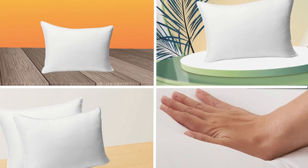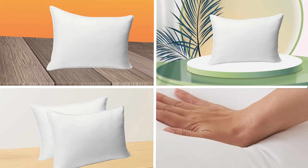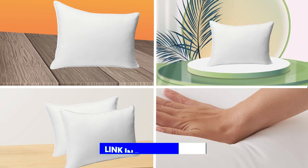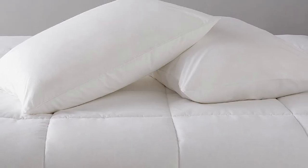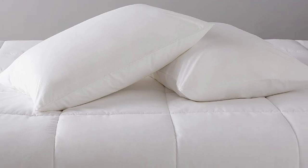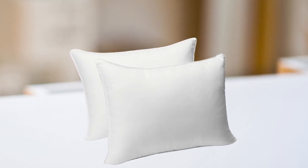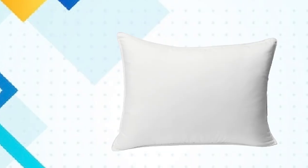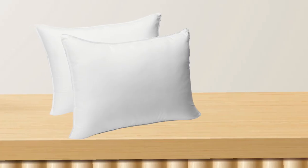Next at number 4, we have Amazon Basics Down Alternative Bed Pillows. These pillows are made from 100% polyester fill that mimics the softness and fluffiness of down, while being hypoallergenic and suitable for those with allergies. The pillows also feature a smooth and soft microfiber shell that provides a comfortable sleeping surface. The pillows come in a set of two and are machine washable for easy care and maintenance.